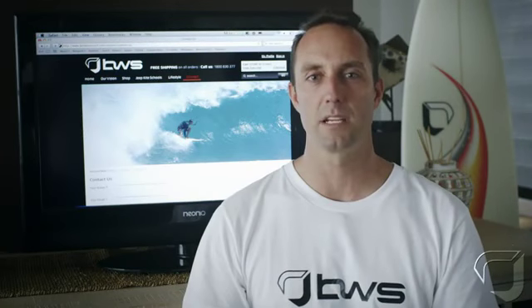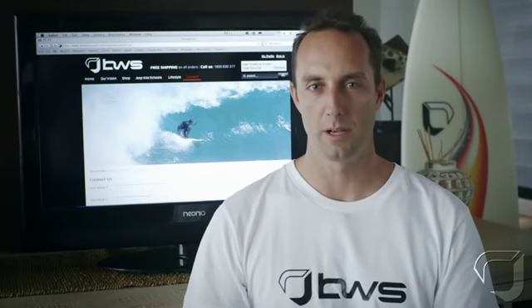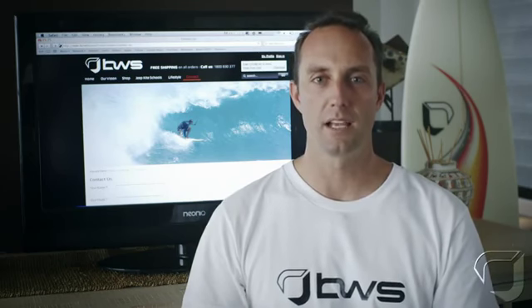Tip 10: we value your feedback. It's our mission to make sure you get the best equipment available from BWS. Your feedback is part of that process, so please feel free to contact us by email, Skype, or our 1-800 number.